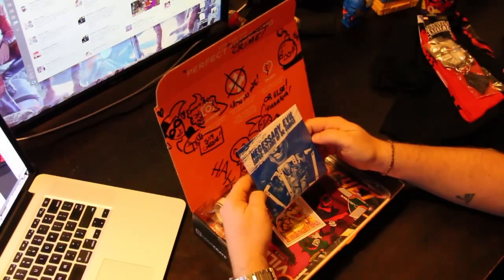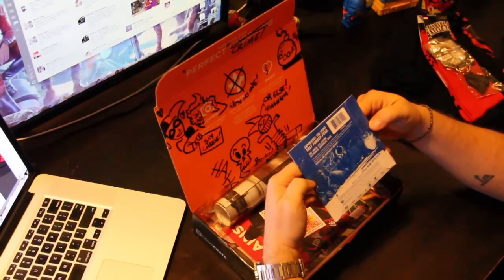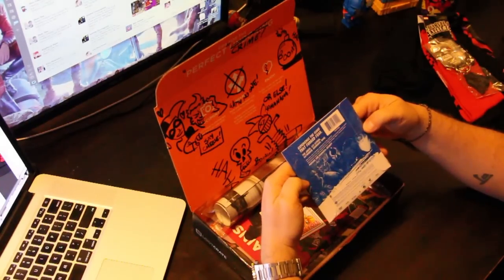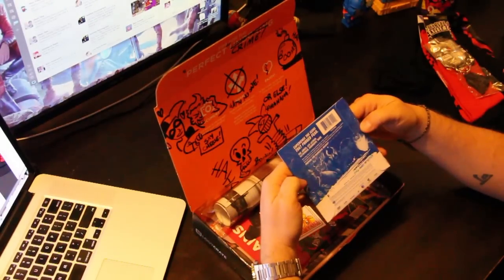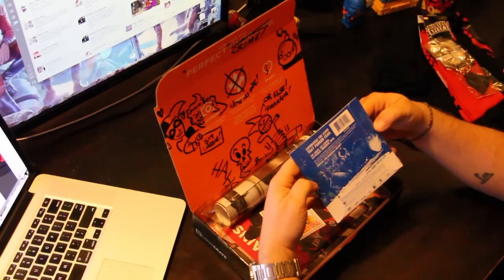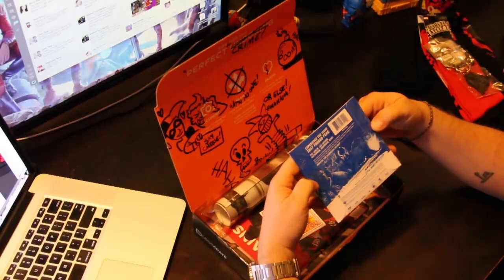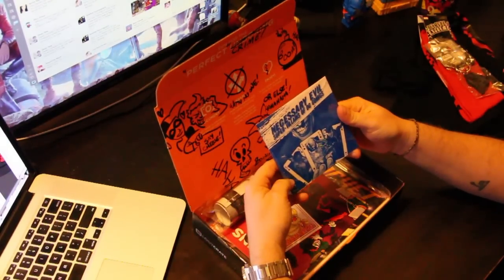A CD of some sorts — 'Necessary Evil: Supervillains of DC Comics.' No idea what this is. It says: 'Experience icons that force fear — the Joker, Lex Luthor, Catwoman, Doomsday, Bane. What makes them so thrilling and watchable, so terribly wonderful, so extremely vital to our superheroes and the worlds they inhabit.' This feature-length documentary explores these questions across seven decades of DC Comics' hallowed rogues' gallery of infamous evildoers. 'For fair or diabolical delight.' So it's a documentary — 'Necessary Evil: Supervillains of DC Comics.'